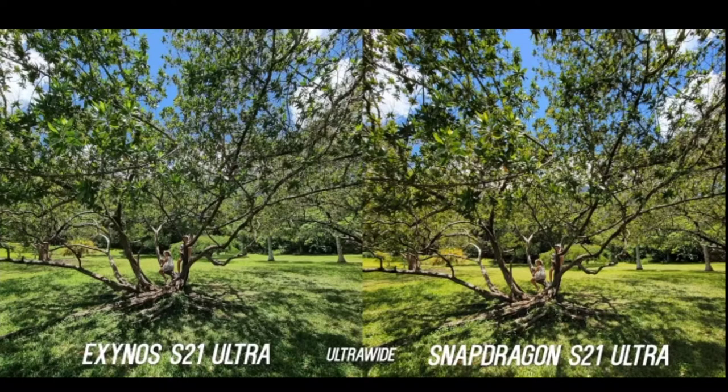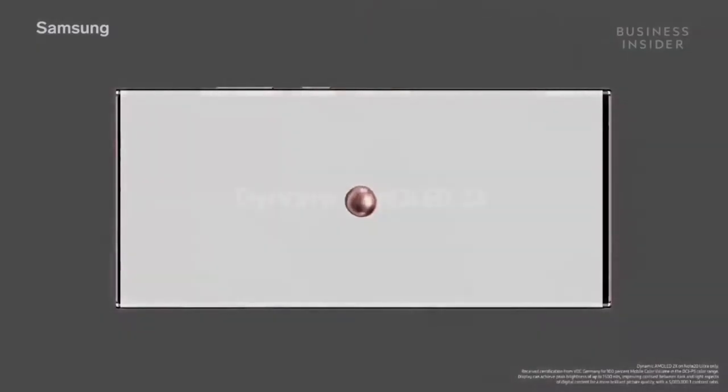This has been a common trend for Samsung but this really needs to stop. Let's dive in. How's it going guys, Max here.